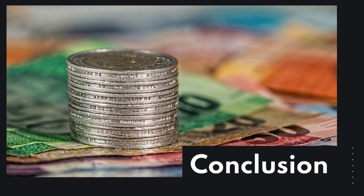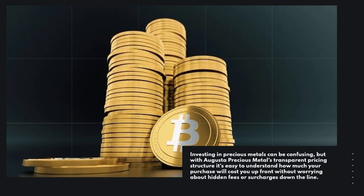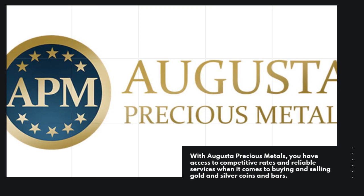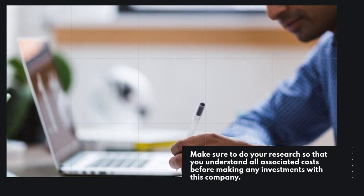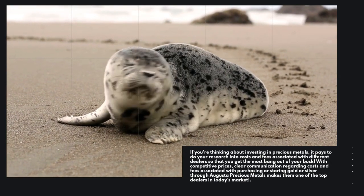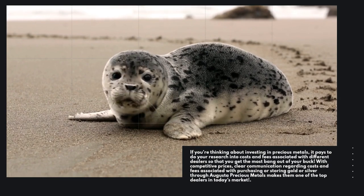Conclusion. Investing in precious metals can be confusing, but with Augusta Precious Metals' transparent pricing structure it's easy to understand how much your purchase will cost you upfront without worrying about hidden fees or surcharges down the line. With Augusta Precious Metals, you have access to competitive rates and reliable services when it comes to buying and selling gold and silver coins and bars. Make sure to do your research so that you understand all associated costs before making any investments with this company. With competitive prices and clear communication regarding costs and fees associated with purchasing or storing gold or silver, Augusta Precious Metals makes them one of the top dealers in today's market.